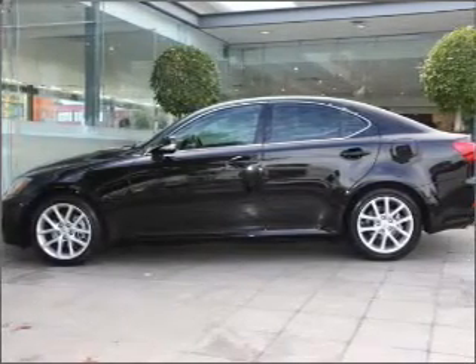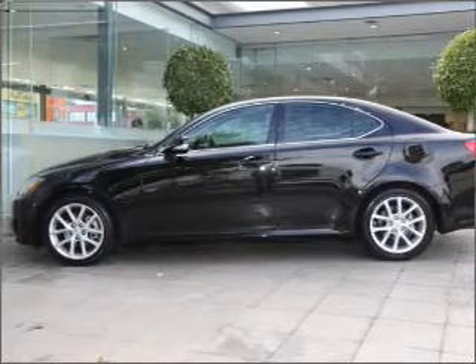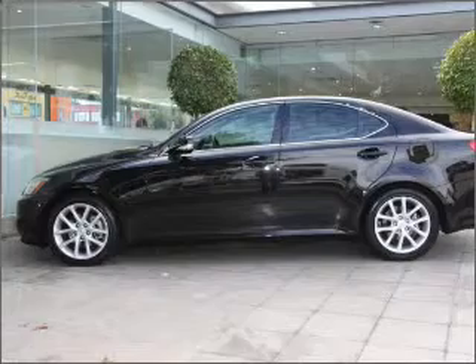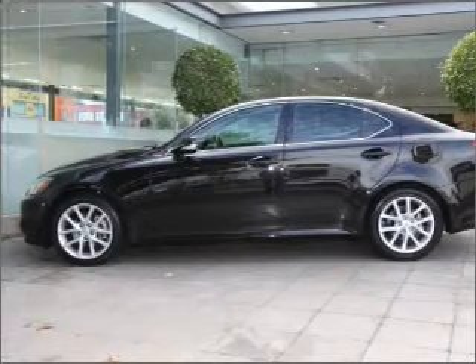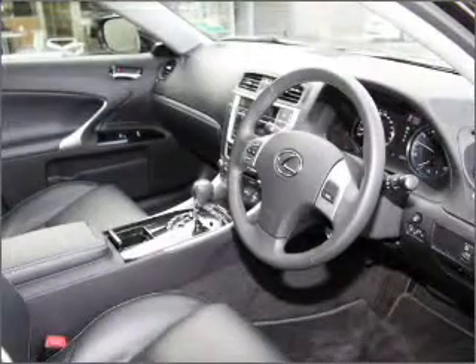Stand out from the crowd with premium wheels. Treat yourself to the splendour of a premium sound system. Enjoy the flexibility of multi-zone temperature controls. Brake safely with the anti-lock braking system.